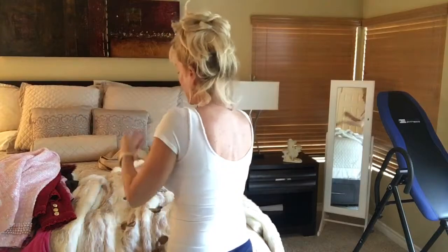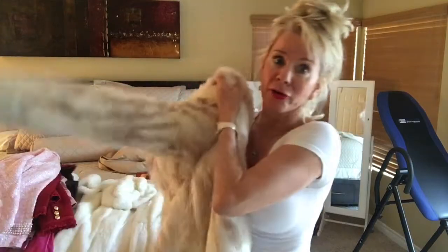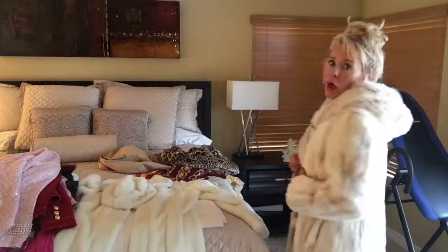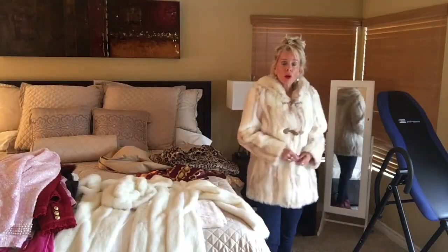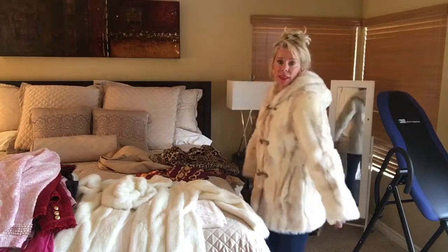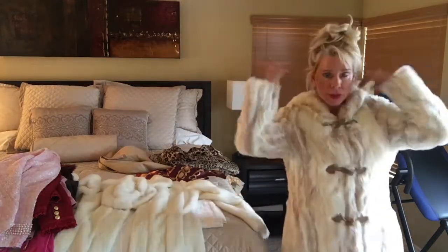I think everybody needs a fake fur or two or three, and this one is my casual one. It has a hood and these little fake bone closures, and it is so warm. If you are going out in the wind and the cold and you want to be really snuggly and warm and toasty, this one even has a little hood in the back — get yourself a little fake fur.